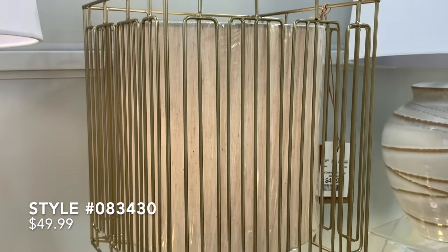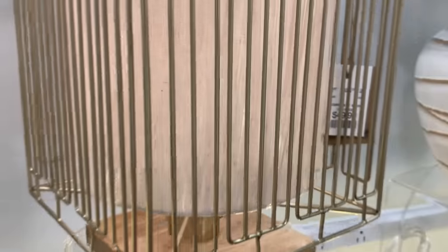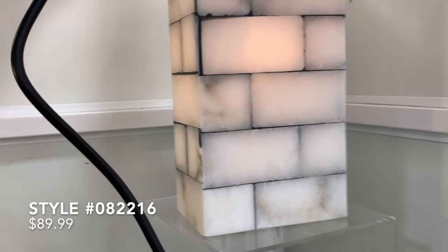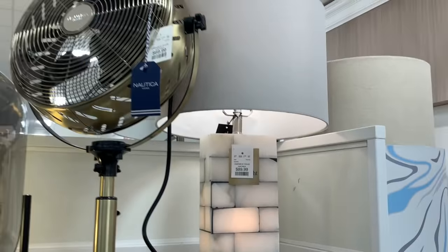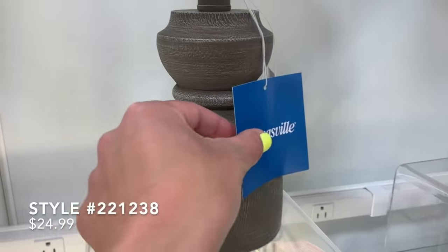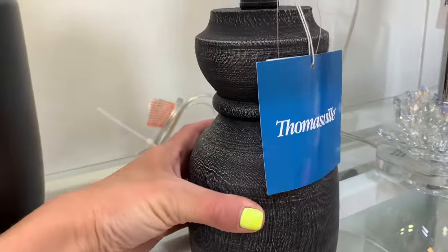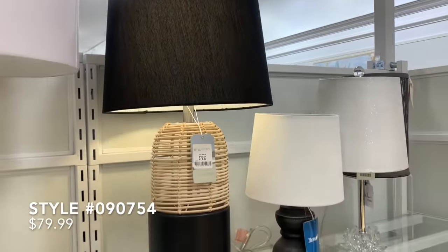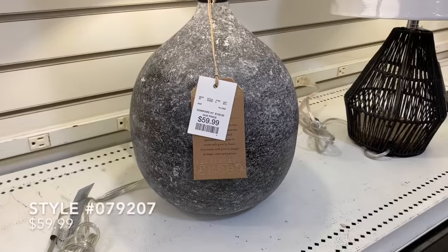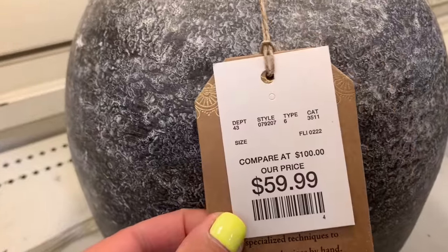We're moving into the lighting section, and Home Goods really came through — there were so many cool lamps. One was super unique with a cage around the actual shade, which I thought was super funky. Another was a really beautiful find — almost like alabaster on the exterior — priced at only $90, and would make such a great statement on the side of a bed. There were also cute smaller lamps for a kitchen or powder bath, coming in a darker wood color and black. One had a really cool wicker base with a black shade — loved the contrast.